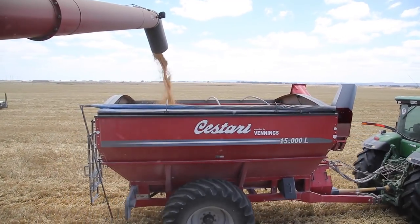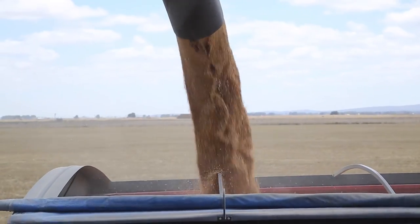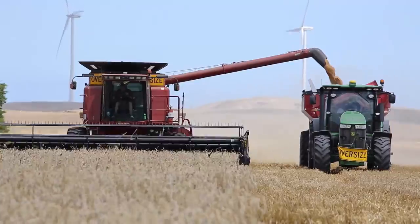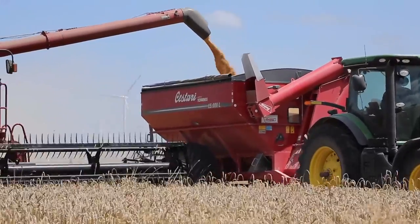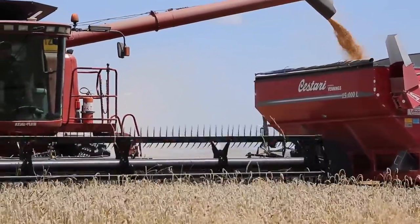Probably in our wheat we're averaging around 7 tonnes to the hectare, so we get up around 2,000 to 2,500 tonnes of wheat. Wheat's very good for us down here in the high rainfall zone — good yielding, good return. We're locked in with a couple of good dairies, so all our wheat goes there to be crushed for their feed source.